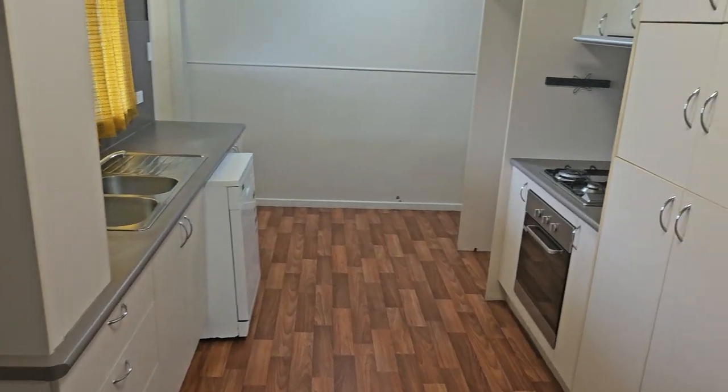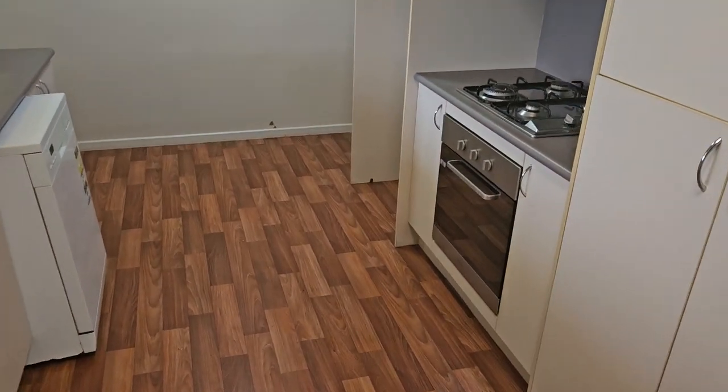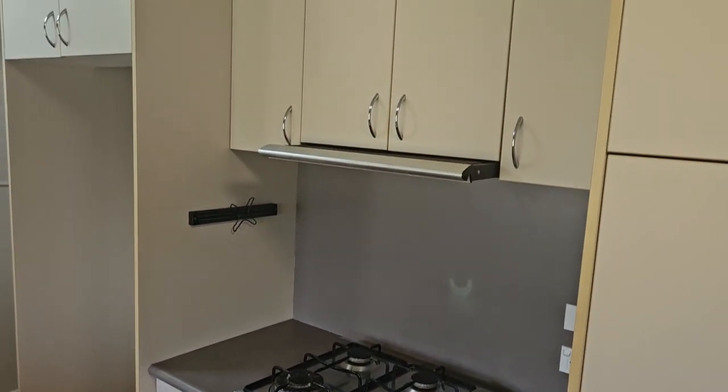We've got the dining room area and come into the neat kitchen — you can see the dishwasher there, gas top stove, and then the oven, with the laundry area through to the rear. I'll show you the rest of the house first.